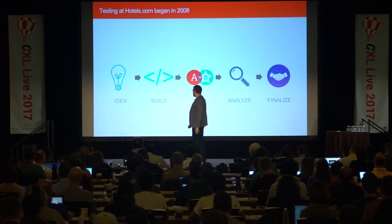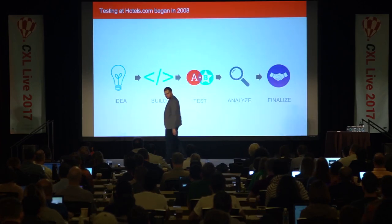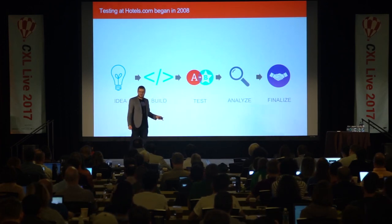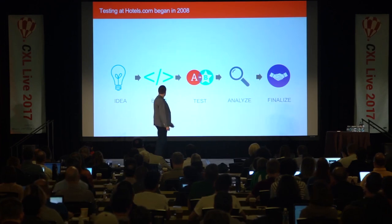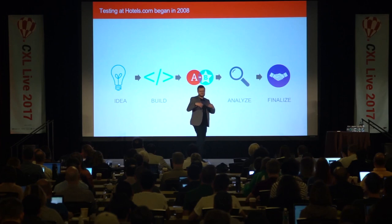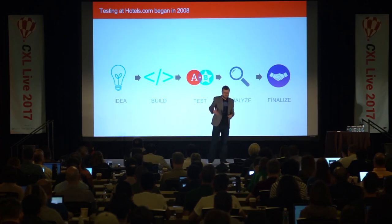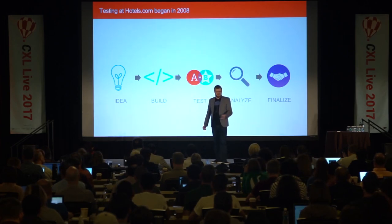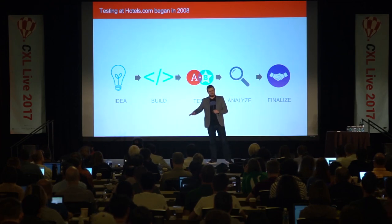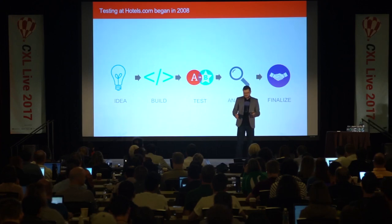Going back to 2008, this is what testing looked like at Hotels.com. On the face of it, it wasn't a bad process. We had an idea, that test idea would get built, we'd test it, analyze it — finalized, job done.